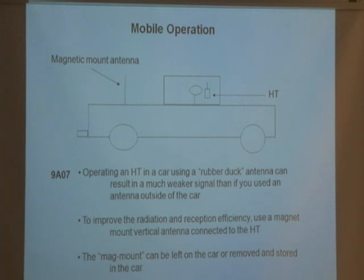When you're parked, just take the mag mount and throw it inside the car. It's not physically attached — it's magnetically attached — and when you're driving, it won't come off. To improve radiation and reception efficiency, use a mag mount vertical antenna connected to your handheld. The mag mount can be lifted off the car and removed and stored in the car when you're not using it.